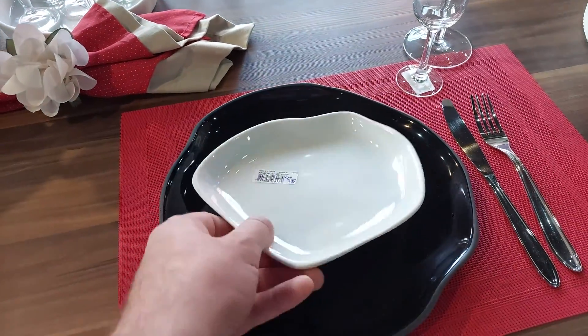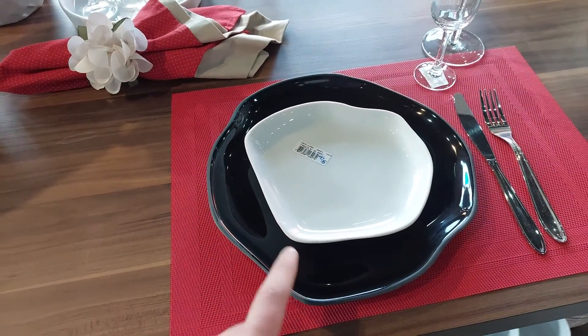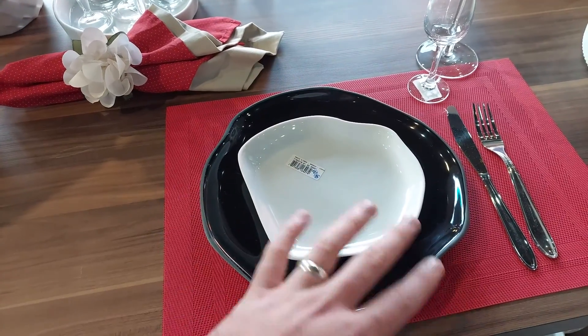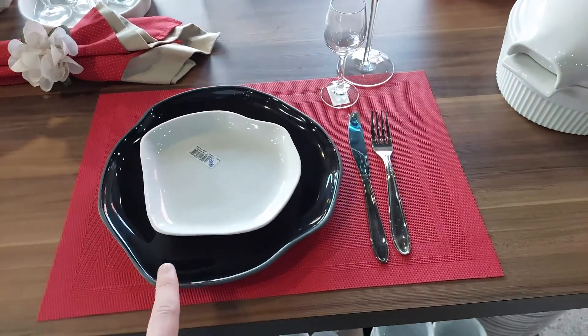E olha que linda essa linha Studio. Sensacional, porque ela é toda diferente — uma peça diferente da outra — porque ela é feita com porcelana líquida e é feita manual, não é na máquina. Então ela é colocada porcelana uma a uma na forma, e depois ela é retirada também uma a uma. Bem interessante, bem legal.